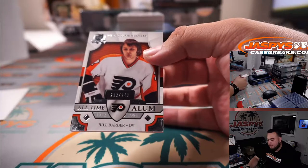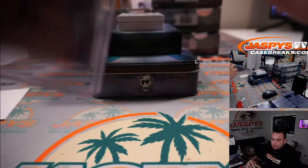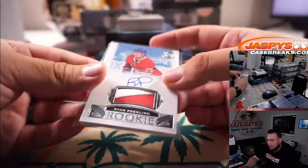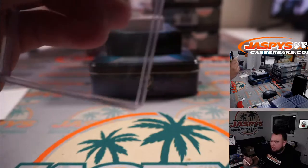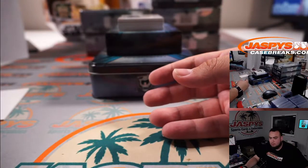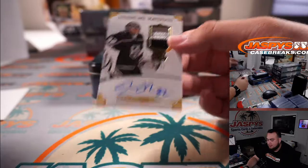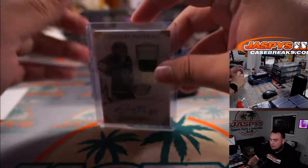First hit is an all-time alumni Bill Barber for the Flyers, numbered to 249 — that's going to Ben Smith. We have a Ryan Poehling, also a good rookie to chase for the Montreal Canadiens, two-color patch, 192 out of 249. Montreal Canadiens is part of the R&B — spot two going to PJ. And look at this — for my Kings, Jonathan Quick, 23 out of 25, signature materials on-card patch autograph, three-color patch. Go Kings go — Steve Wright with the Kings.